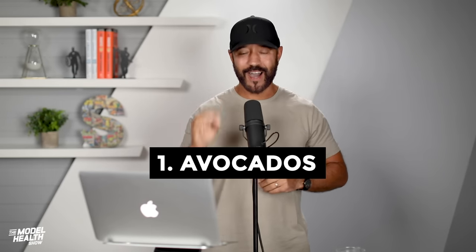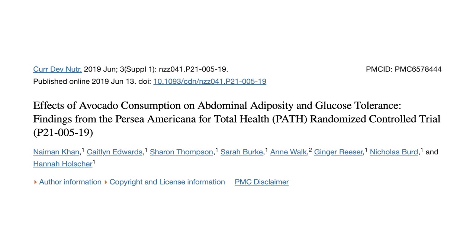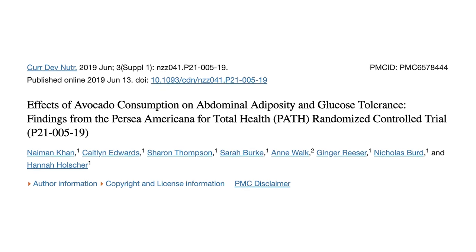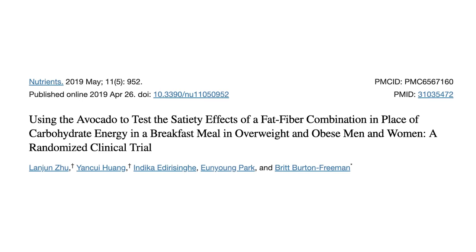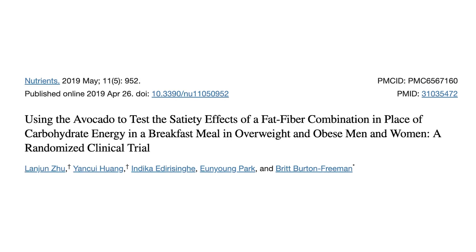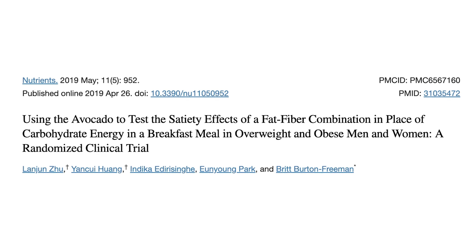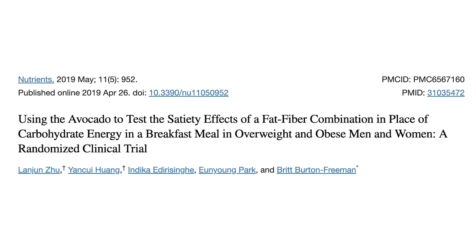Starting with number one on our list: avocados. A randomized controlled trial cited in the journal Current Developments in Nutrition found that adding avocado to the diet of test subjects over a three-month study period led to a significant reduction in abdominal fat. Another recent study published in the journal Nutrients had participants replace some dietary carbohydrates with avocado. After analyzing biomarkers, scientists found that calorie for calorie, adding avocado improved blood glucose levels, increased levels of satiety hormones PYY and GLP-1, improved overall subjective satisfaction, and reduced hunger for longer periods of time. There's something special about that wrinkly-skinned fruit.